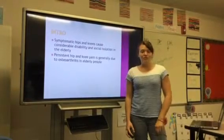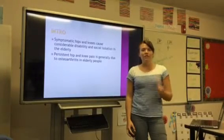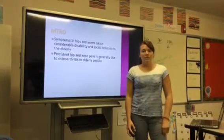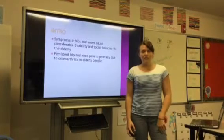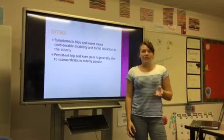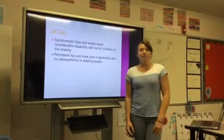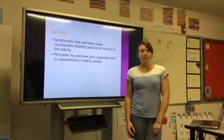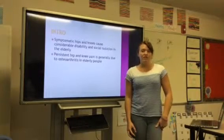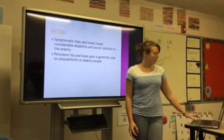So, the intro. This study is relevant because symptomatic hips and knees cause considerable disability and social isolation in the elderly. This can be a problem because once individuals are isolated, they can often become cognitively unaware of their surroundings and that can lead to more complications. Persistent hip and knee pain is generally due to osteoarthritis in elderly people.